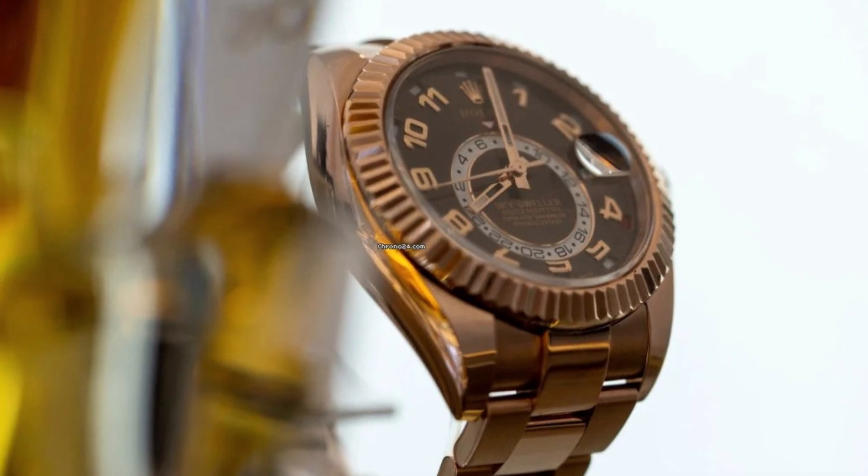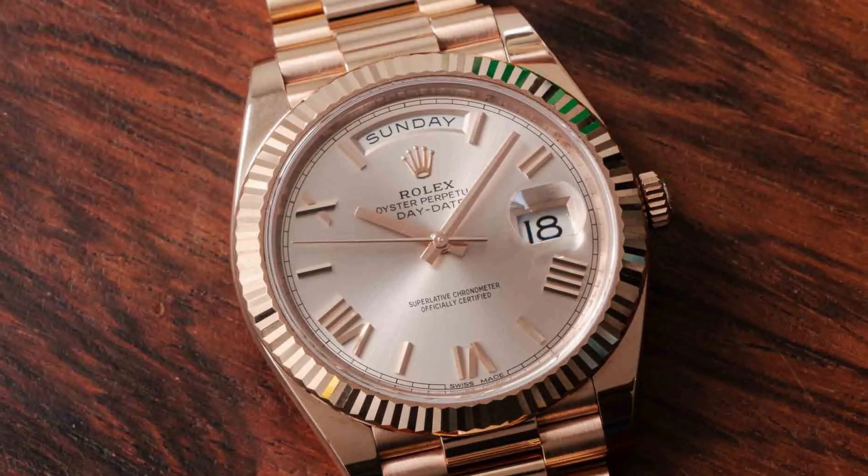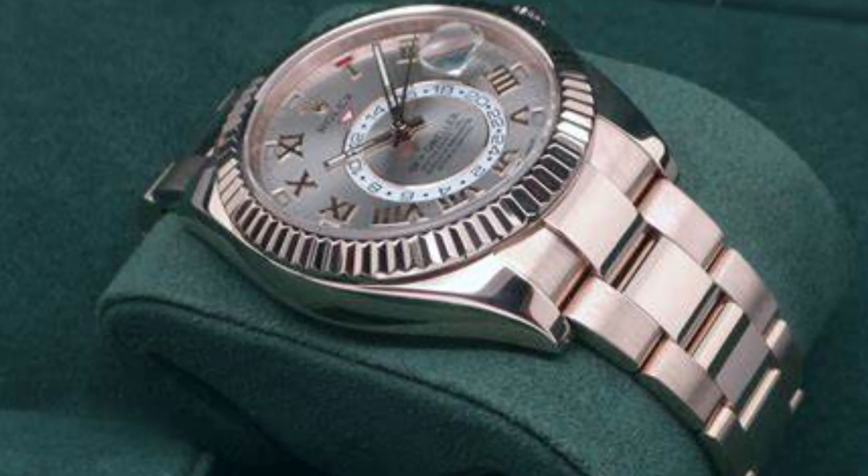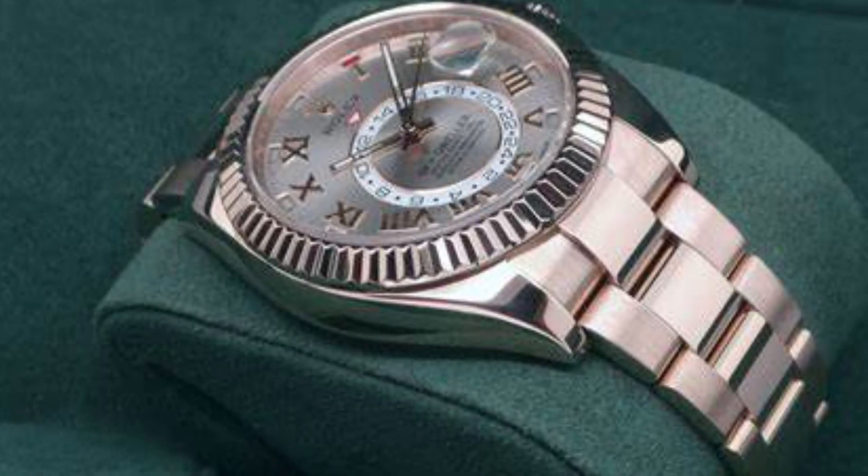And a Diamond Source NYC two-year warranty. To complete the experience, a luxurious Rolex watch box is included, ensuring the safekeeping and presentation of your cherished timepiece.